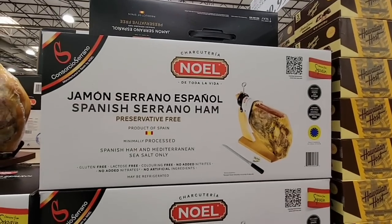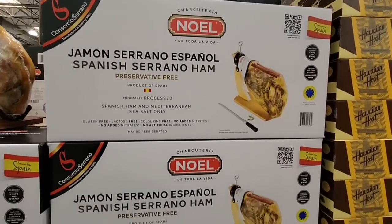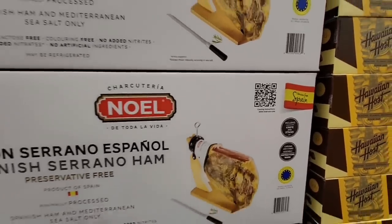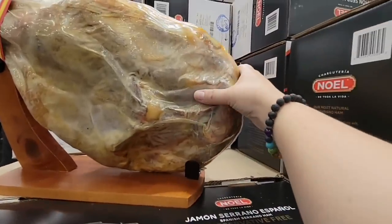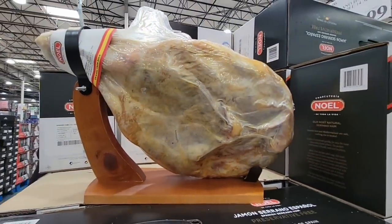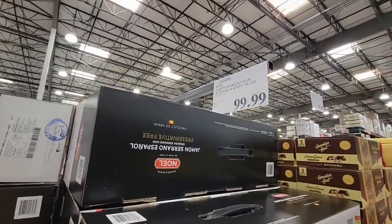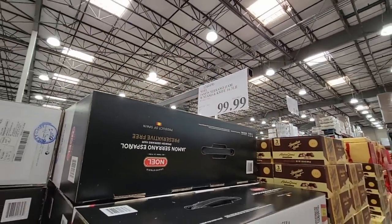Look at these awesome baskets — $49.99. There are so many great gift baskets coming out at Costco. Now check out this ham — a Spanish Serrano ham, already on the board, strapped down, and ready to be sliced up. It comes with a knife. $99.99 — that is huge.